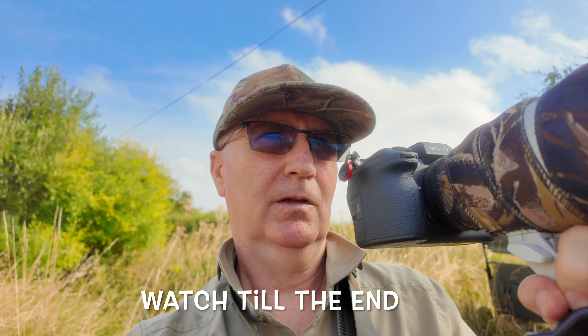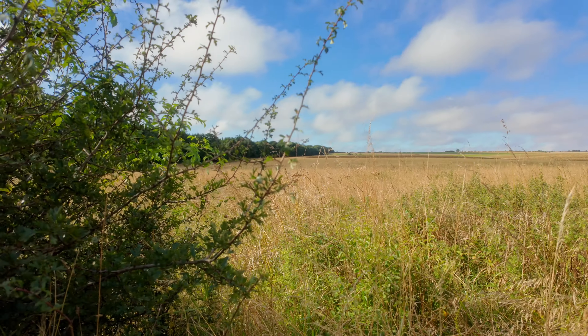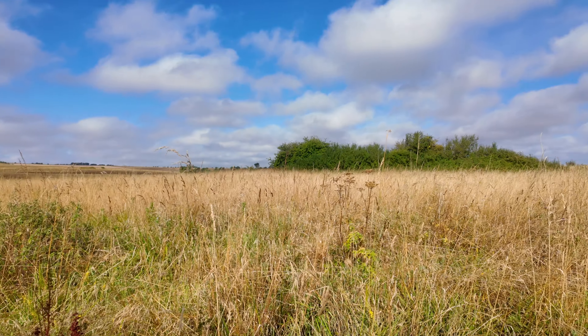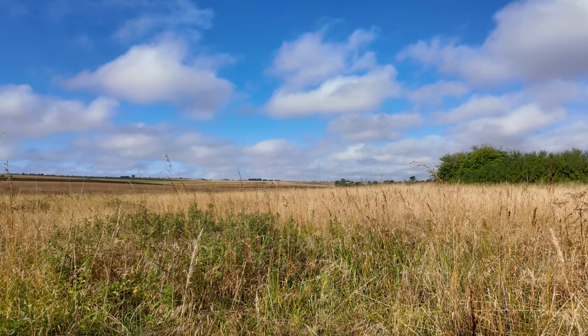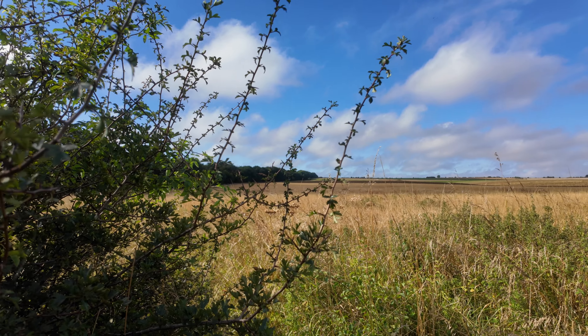Literally two minutes after I mention the word buzzard, one appears — right over the treetops — and it's currently hunting over this area. It's a long way off now but I've got a little bit of video of it — beautiful, lovely hunting action.